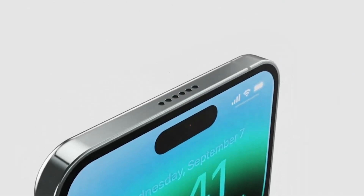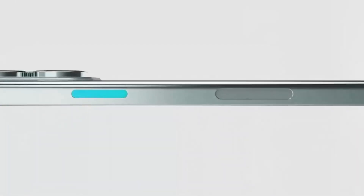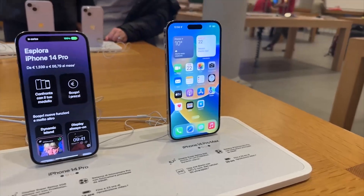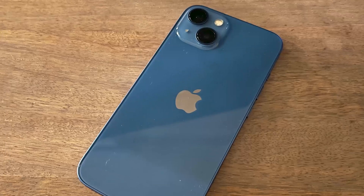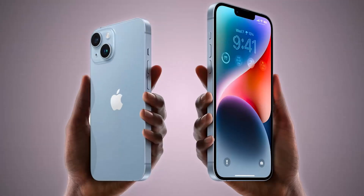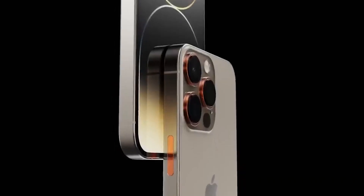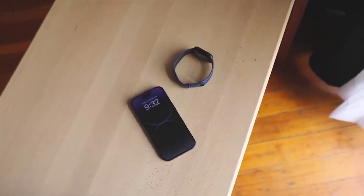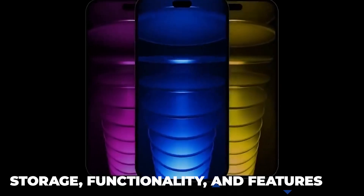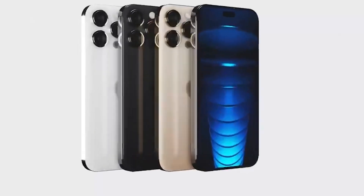Previously, the Pro Max and Pro versions only varied considerably in size. For example, in comparison to the Pro model, the iPhone 11, iPhone 12, iPhone 13, and iPhone 14 feature a smaller screen and battery. This time, we predict the iPhone 15 Ultra will offer better advancements than the other models in the series, and we anticipate significant differences in storage, functionality, and features between the iPhone 15 Ultra and the other models.